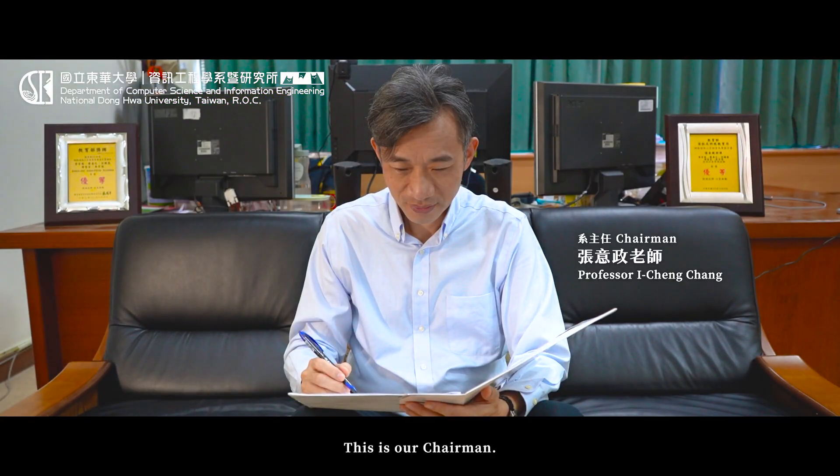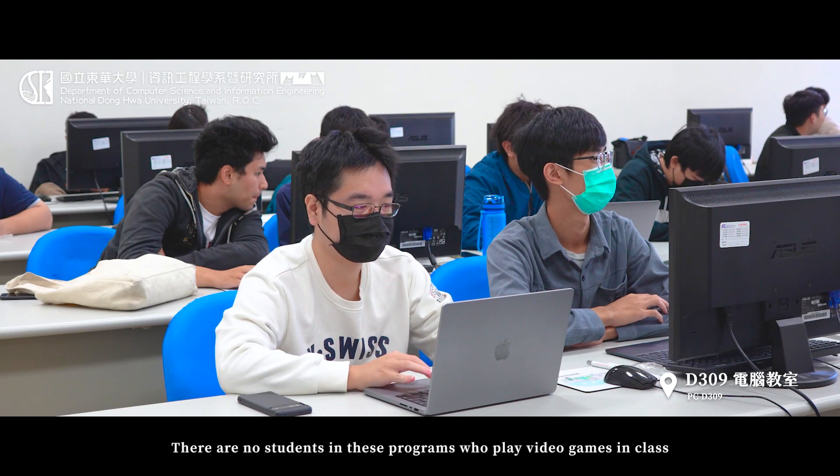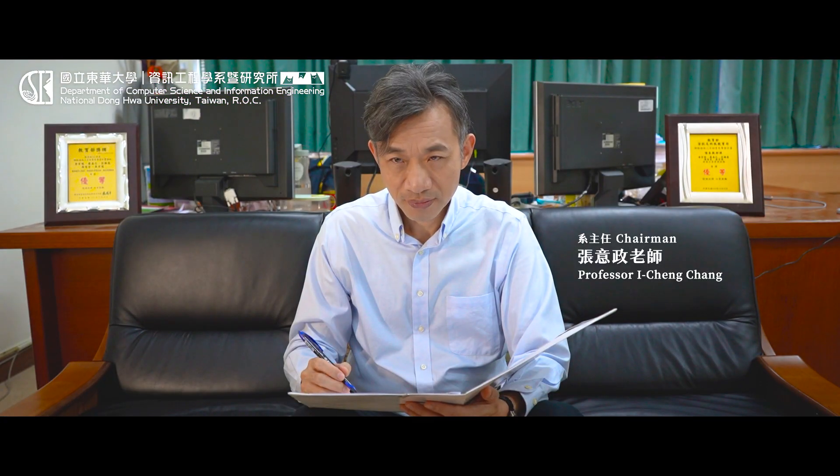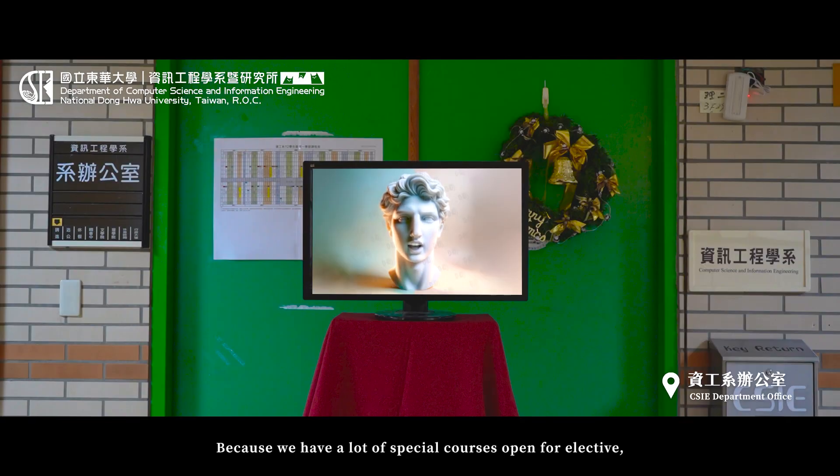By the way, this is our chairman. There are no students in these programs who play video games in class because our department has a lot of special elective courses that are absolutely interesting and more fun than video games.